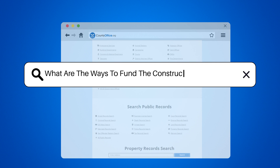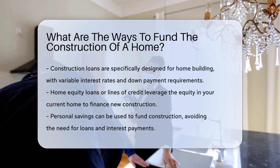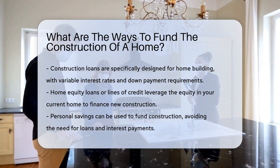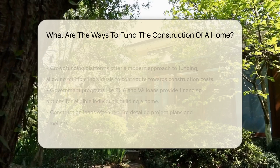What are the ways to fund the construction of a home? One common way is through a construction loan, specifically designed to cover the costs of building a home. These loans typically have variable interest rates and require a down payment.